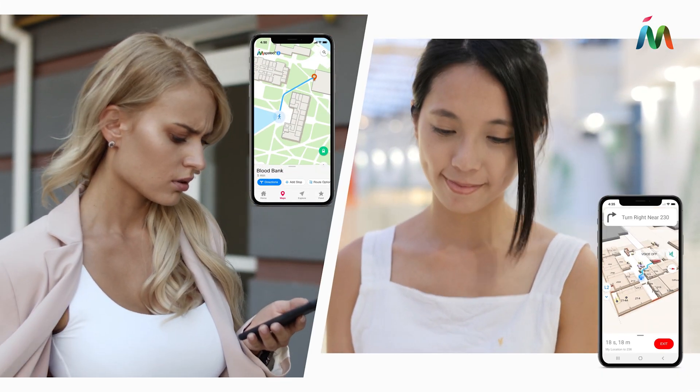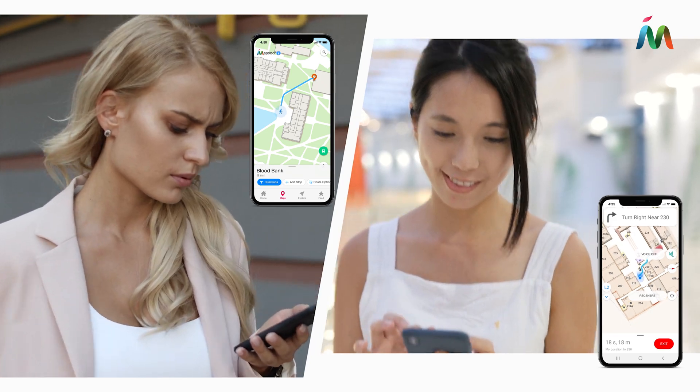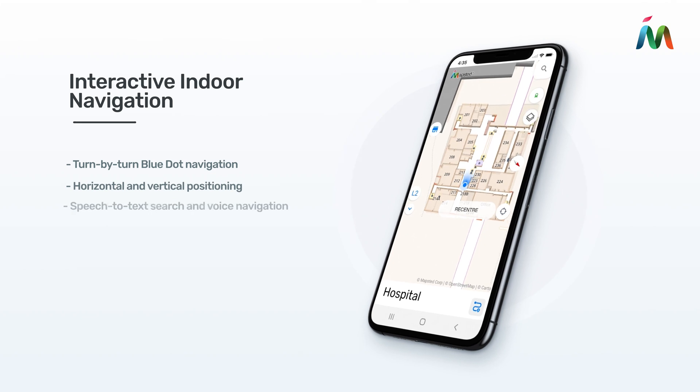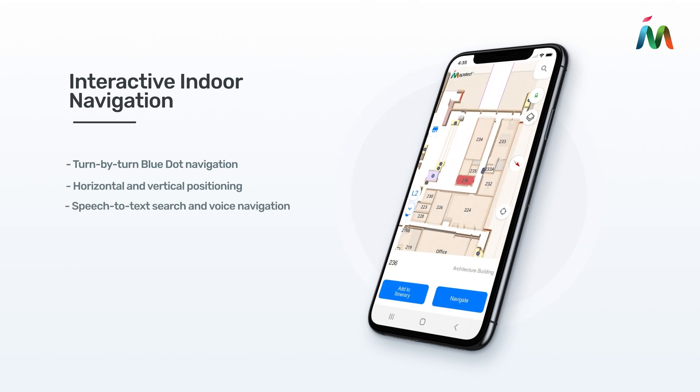Seamless outdoor-indoor positioning with optimized accessibility routing helps patients easily get to appointments, leading them right to where they need to be with precise 1-3 meter accuracy.